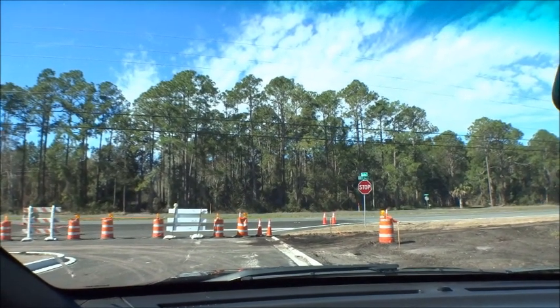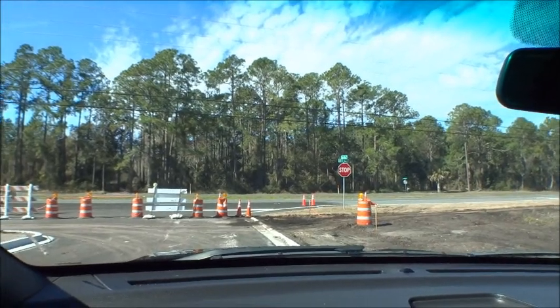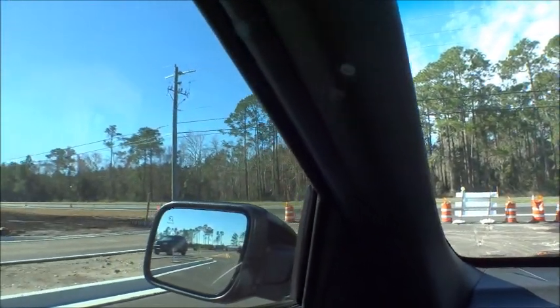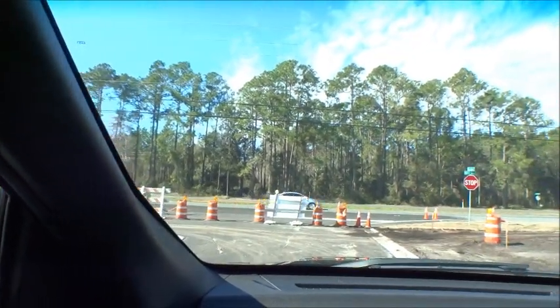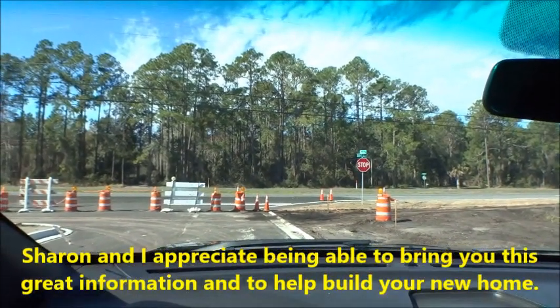Hey gang, welcome back to the For Buyers Only Realty YouTube channel — Dwight's famous windshield tours. Today we're back out at Arbors of Valencia by Lennar Homes, here in the south end of St. Johns County, just south of St. Augustine. It's a great new community Lennar is building — approximately 200 home sites.